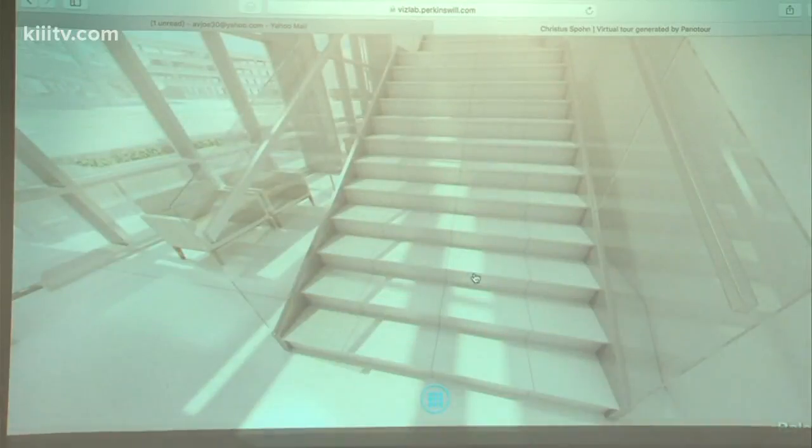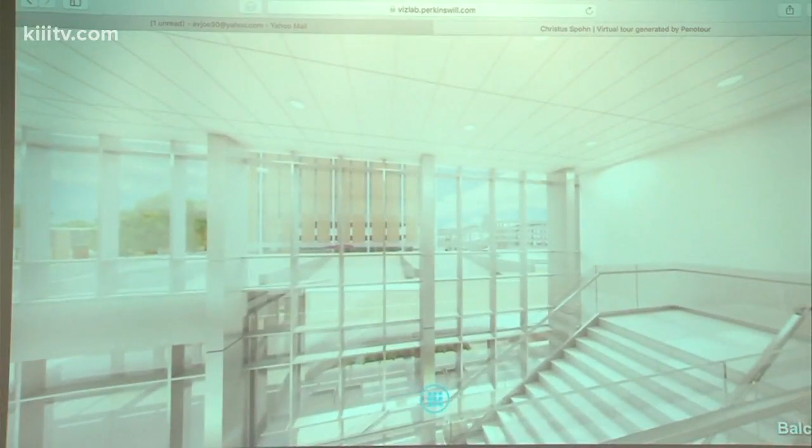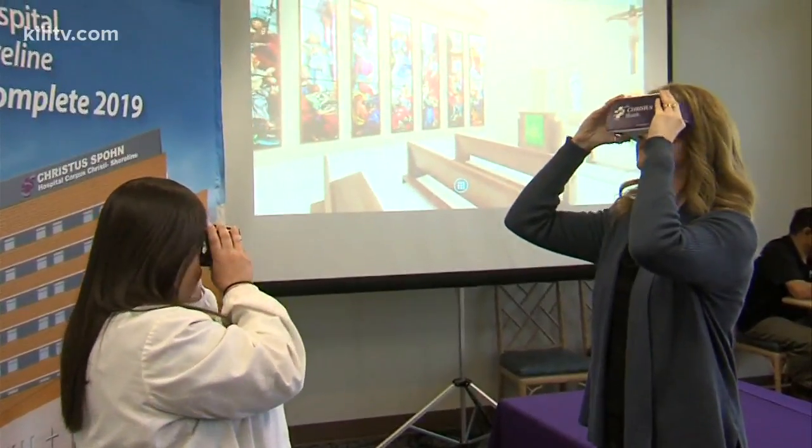If you cannot make it to the hospital to take that virtual tour, you can also do it right from your computer at home. For more information on that, just visit our website. The new tower is expected to be open in April of this year.